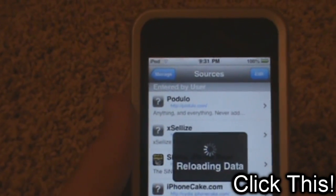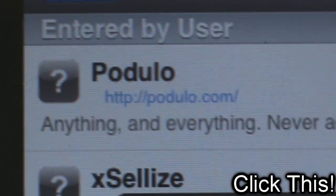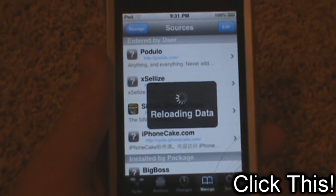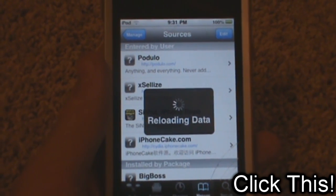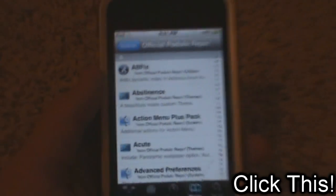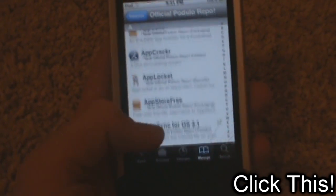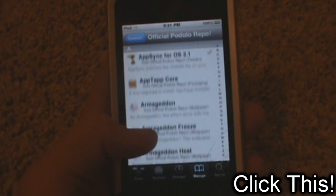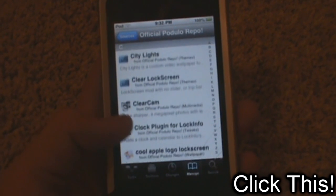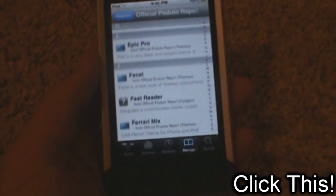Anyway, these aren't my favorites or anything. The first one is podulo.us. Let me wait for the reloading data to finish. Basically they have a lot of the cracked Cydia store applications — that's one thing I love. They've got AppSync for cracked apps, a whole bunch of cool themes and ringtones, and just a lot of cool tweaks and stuff that I really like.